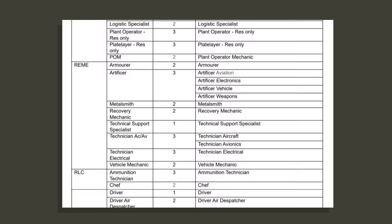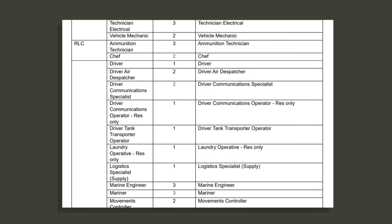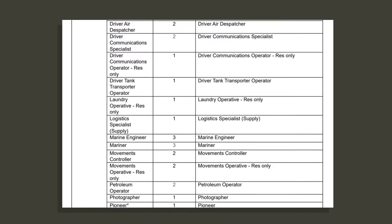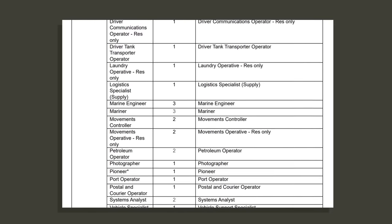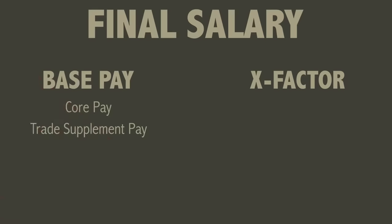Job roles like vets, doctors, chaplains, MPGS, nurses, dentists and special forces would all come under the bespoke pay spine, which is an alternative to core pay and trade supplement pay. This is because these don't fit the same pay model that applies to the rest of us. However, I won't be covering that in this video.